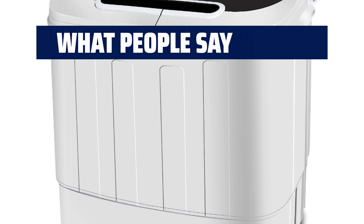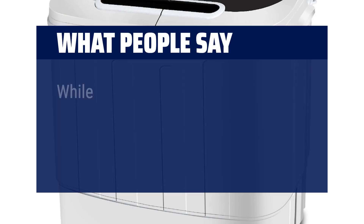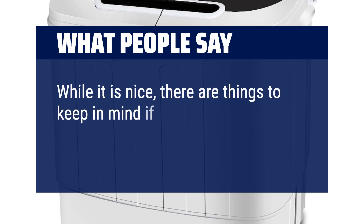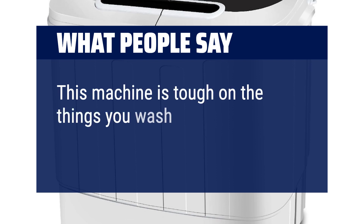What people say: This little machine is a workhorse. While it is nice, there are things to keep in mind if you are deciding to purchase this machine. This machine is tough on the things you wash.